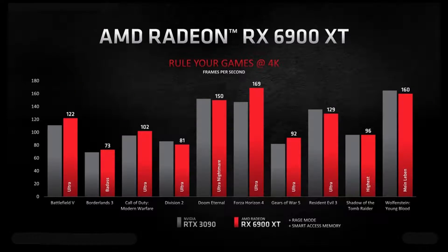Just like Team Green's hardware, these new AMD GPUs are almost impossible to find. That doesn't mean we can't round up the best AMD Radeon RX 6900 XT GPUs to track availability better.